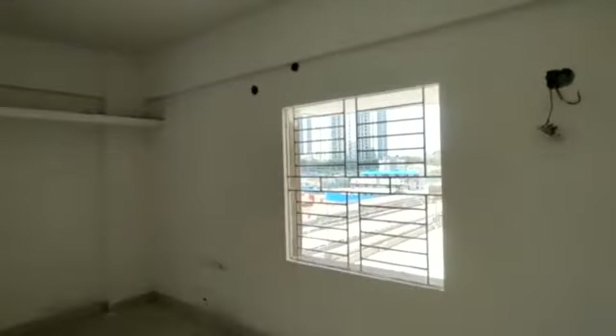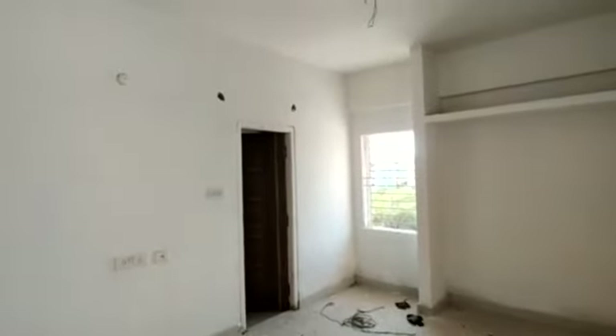Now we are moving to your bedroom. This is your bedroom with an attached washroom.